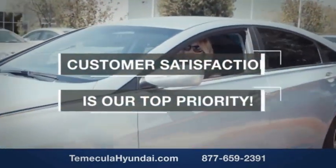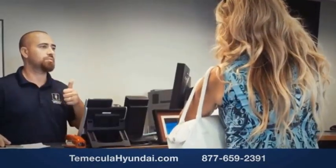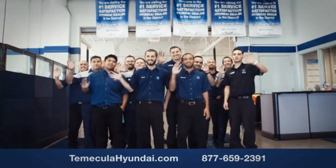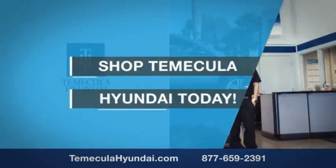You want to work with a team that has integrity and passion — people you can trust. Shop Temecula Hyundai today.